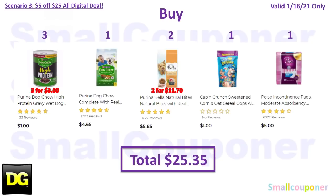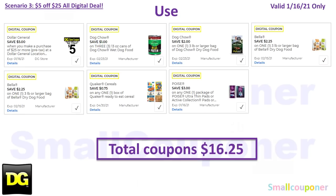Scenario 3: Buy three Purina Dog Chow wet dog food high protein cans at $1 each for $3, one Purina Dog Chow Complete for $4.65, two Purina Bella at $5.85 each for $11.70, one Captain Crunch Oops Berry Cereal for $1, and one Poise Pads for $5. Total comes to $25.35. Use the $5.25 for January 16th: $1 off three 13-ounce cans of Dog Chow wet food (high protein), $2 off Dog Chow 3-pound bags or larger, $2.25 off Purina Bella (3-pound bags or larger), another $2.25 off Purina Bella, $0.75 off Quaker Cereal, and $3 off Poise. Total coupons is $16.25. You'll pay $9.10.